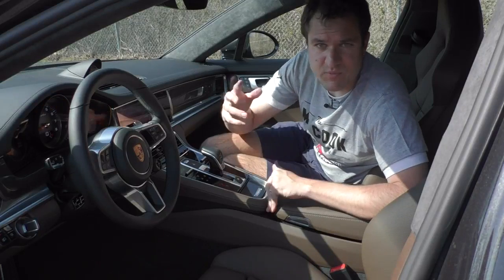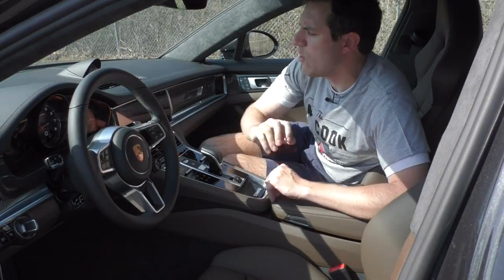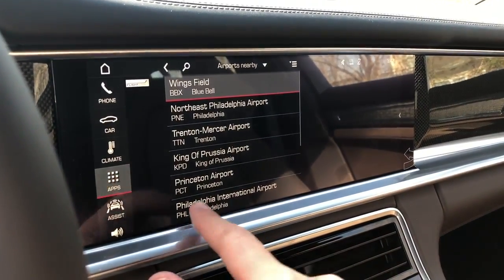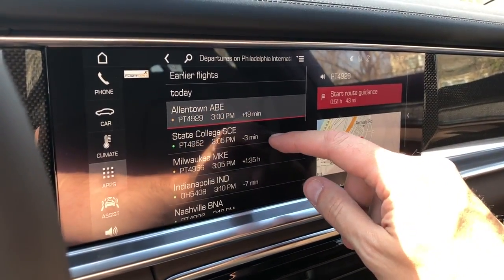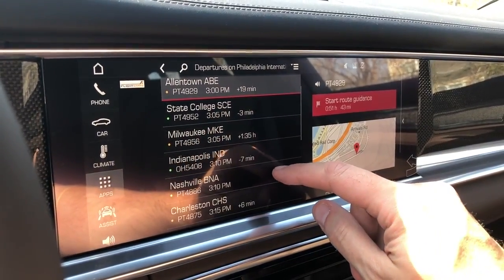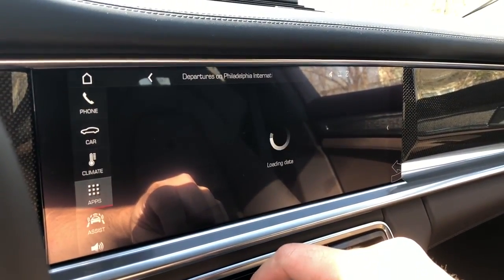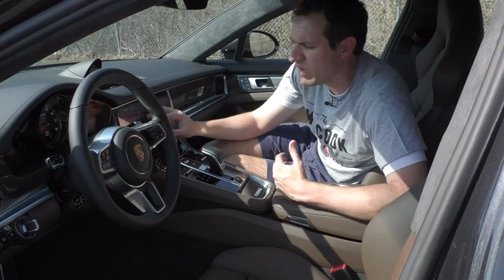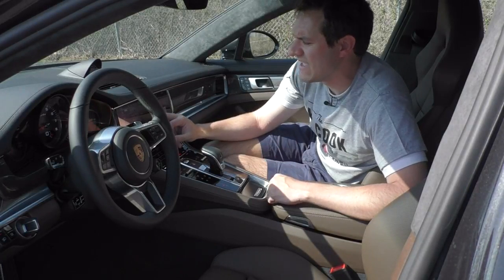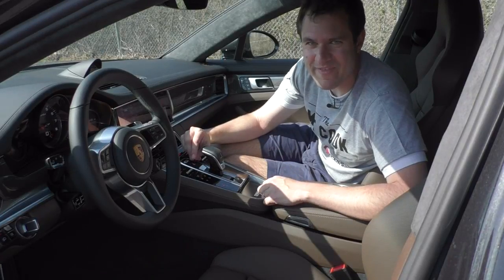Time to start a letter writing campaign. Moving on to the apps — first up is a flights app. You choose an airport, say Philadelphia, and it shows you all recent flights. There's one from Allentown 19 minutes late, one from State College 3 minutes early, Milwaukee an hour and a half late. There's a Charlotte flight 5 minutes late, a Burlington, Vermont flight 7 minutes early. I'm not sure why anyone would use this while driving, but you have the opportunity to.